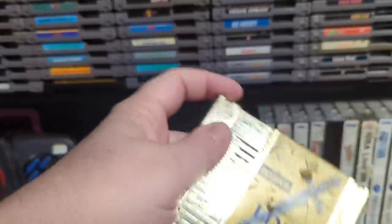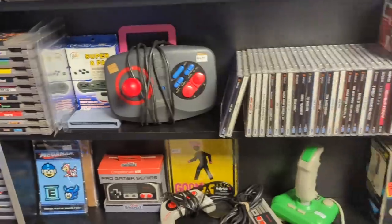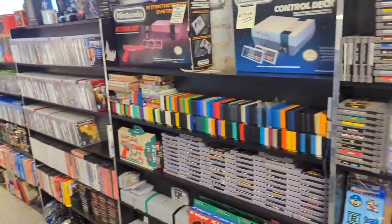I got Adventure of Link for $19.99. Metroid — alright, nicely done. I got some controllers down here, some consoles on the side, and more going down.